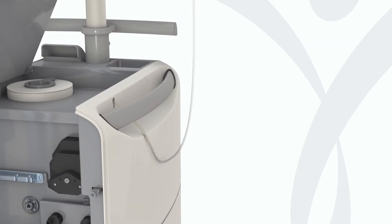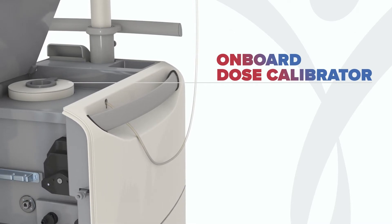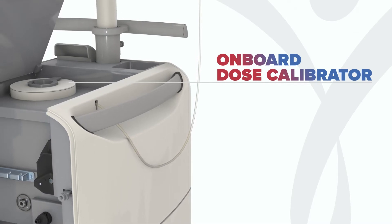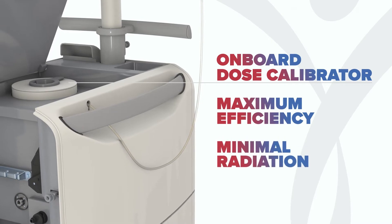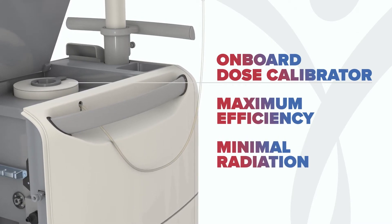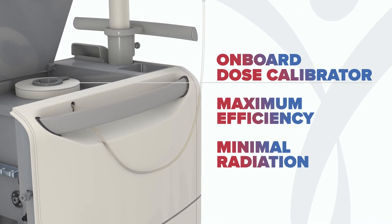Get to know the value of the unique onboard dose calibrator, which conveniently tests for strontium breakthrough during an automated daily calibration and elution. It's a system designed for maximum efficiency and minimal radiation exposure, all while confirming the exact dose available at the start of each day, so you can have confidence in the exact dose being infused.